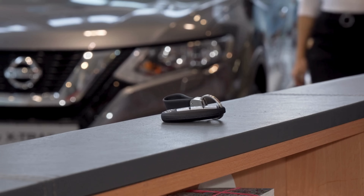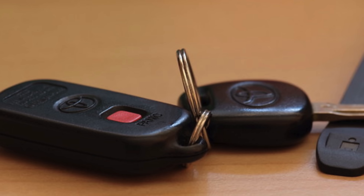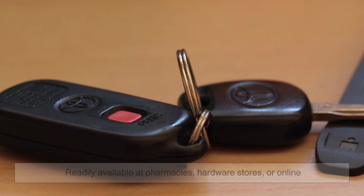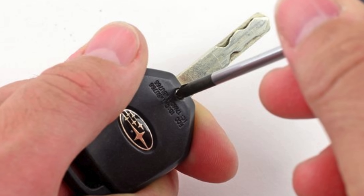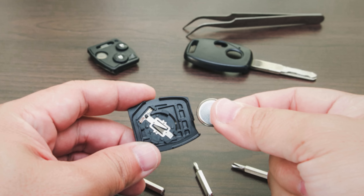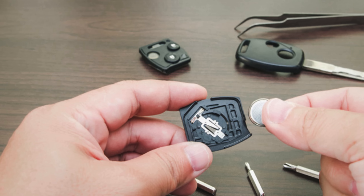Fortunately, the solution is refreshingly simple. Replacing a key fob battery is often a quick and inexpensive process. Most fobs use CR2032 or CR2025 lithium coin batteries, readily available at pharmacies, hardware stores, or online. With a small screwdriver or even a fingernail, the fob casing can be gently pried open, revealing the coin battery within. Matching the old battery's type and polarity, inserting the new one, and snapping the fob back together usually restores full function instantly. Some fobs even retain memory, so reprogramming isn't required after a battery swap — a small task with a big payoff.